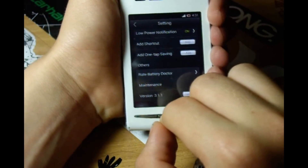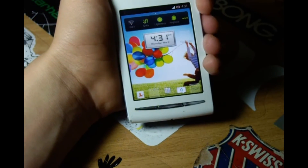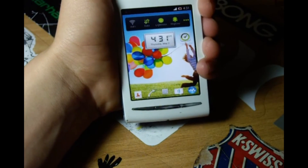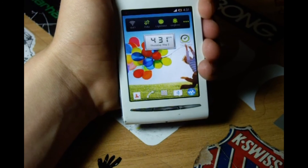So all in all, this was a review of the Battery Doctor application. For more videos and reviews like this, please feel free to check my channel and like this video. Until next time, bye bye.